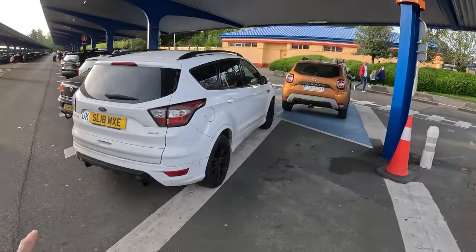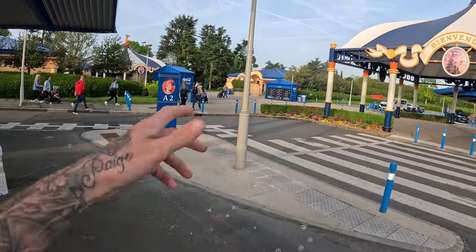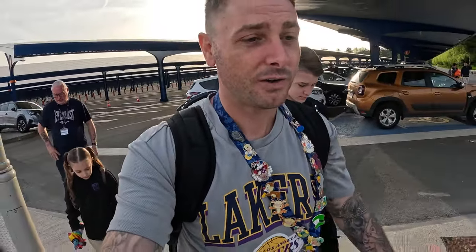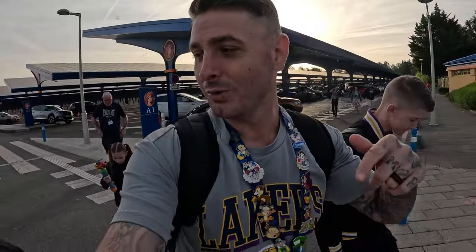Good day everyone and welcome to the final day in the Bailey's Do Disney Disneyland Paris vlog series. Look where we've parked - honestly we've parked right here, and that's where you walk in. You could not get closer to being at the front of the park. Final day today, we've got half a day. We're going Disneyland first, then I'm going to pop over to Walt Disney Studios.